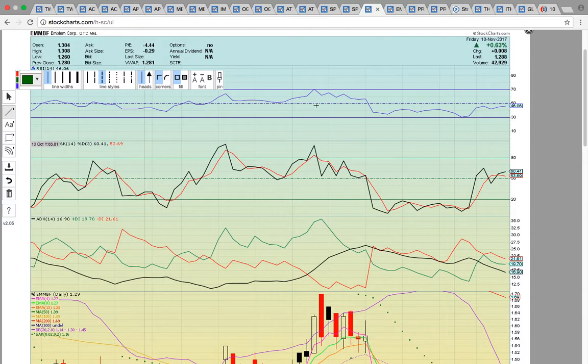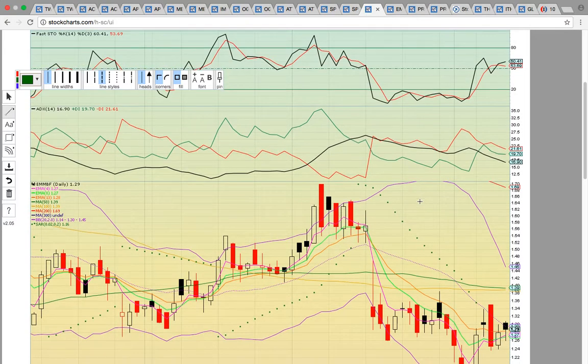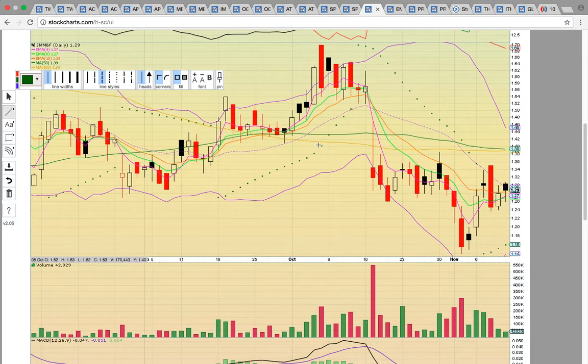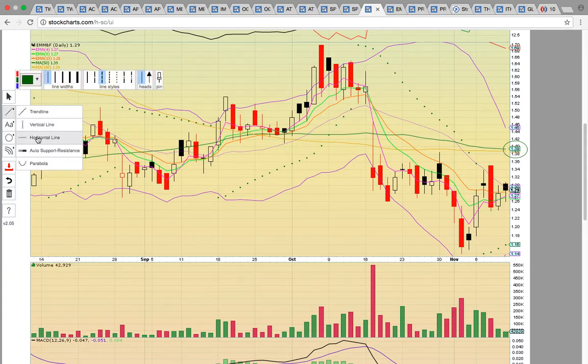So what we're doing now is showing you the big top dogs — Canopy Growth, Aurora, APHQF — all the big names we've been following. We've shown you these epic runs. Then what you want to do is find the laggards — the Canadian stocks that are still real companies that have yet to participate in the rally. One to keep an eye on is EMMBF — this thing might heat up. The chart isn't pretty yet. Keep an eye on it this week for a close above the middle Bollinger Band at 130. If it can close above 130, that puts it in play for us. It has to get above the 139 resistance level — once above that green line, that signals more upside potential and the possible start of a new uptrend.